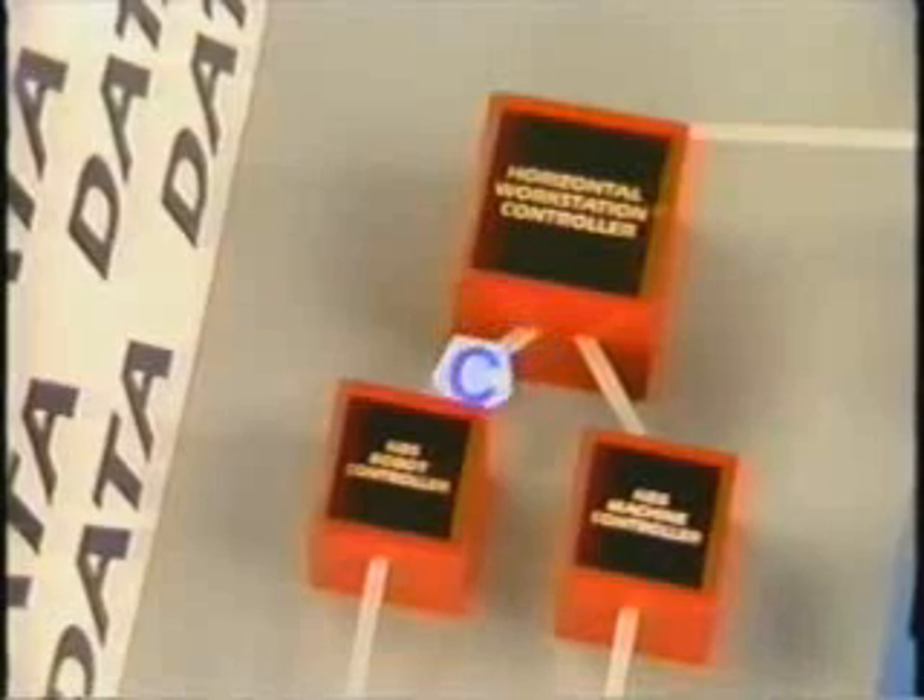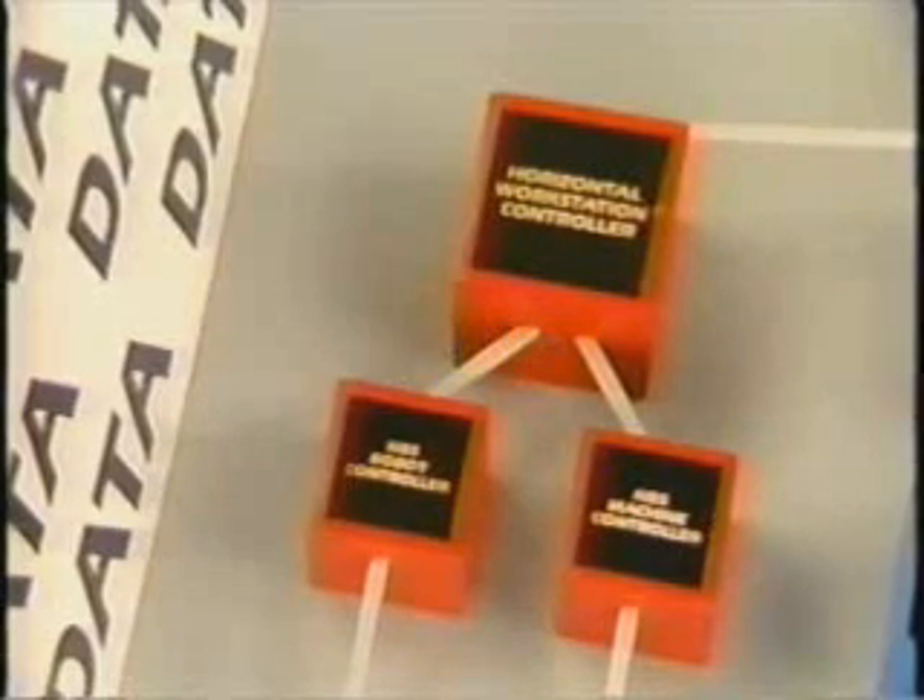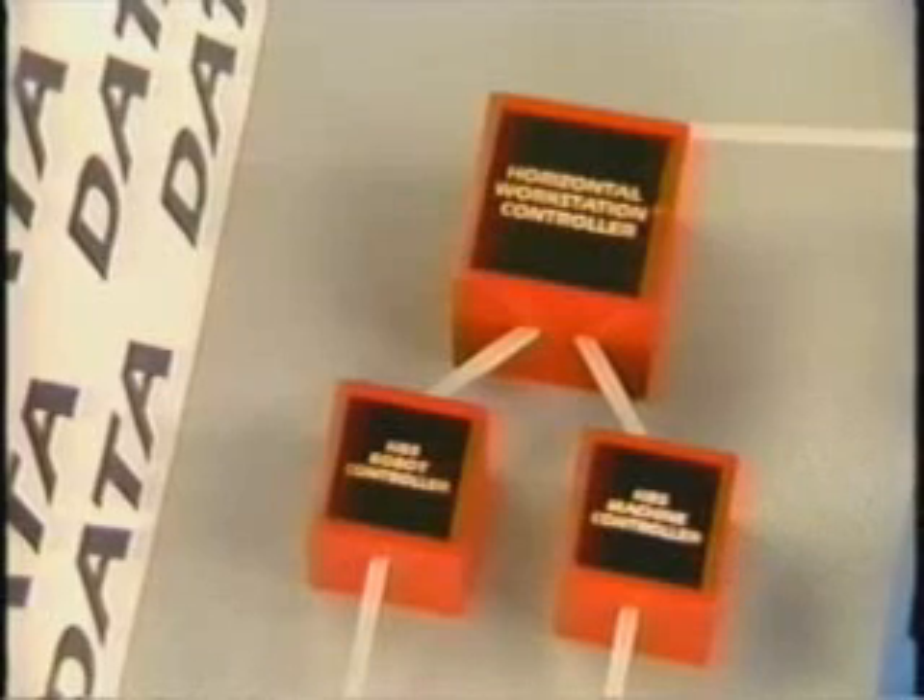For example, it commands the NBS robot controller to load a part blank into a fixture. From the database, the robot controller obtains information about grip points, forces, and position, and controls the robot arm and grippers accordingly. The workstation controller then commands the NBS machine tool controller to mill the part. After obtaining the necessary machining data — such as NC programs or feature-based descriptions — the NBS machine tool controller guides the machining center through the milling, tool changing, and related steps of manufacture.